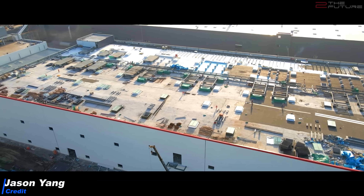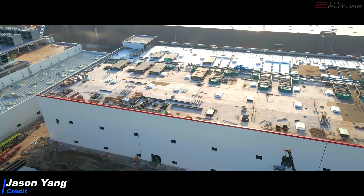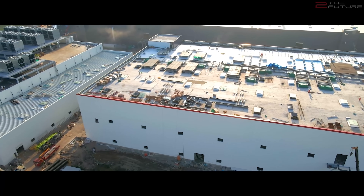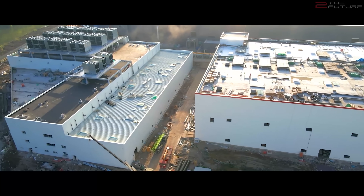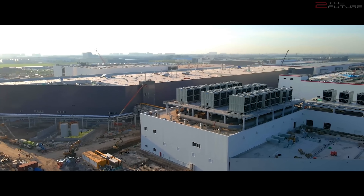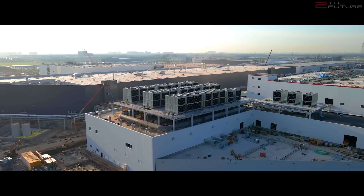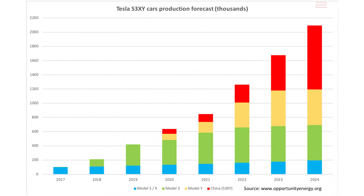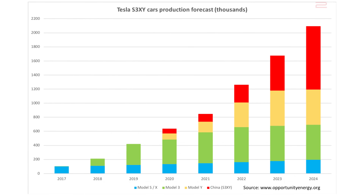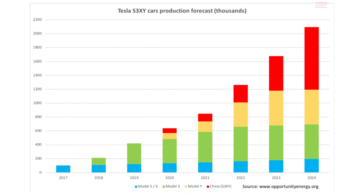Talking of Giga Shanghai itself, work on the outside is all but finished now, while the assembly lines for Model Y construction are already being installed. Demand for Tesla in China is going through the roof, and estimates are rolling in that Tesla will sell about 100,000 cars in China this year. Next year with Model Y, we'll probably see that number rise to 200,000 for China. Remember that only two years ago, this was about how many cars Tesla was selling worldwide — that's what we call exponential growth.